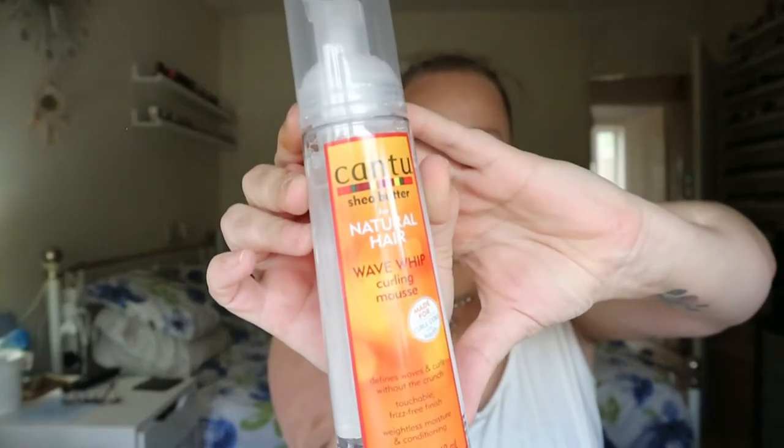I've been out and got some more Cantu - I got the Cantu Natural Hair Wave Whip Curling Mousse, the Coconut Oil Shine and Hold Mist, and the Define and Shine Custard. I've heard about custards on curly girl method and thought I'd give it a go. It was on three for two as well, which is a nice big jar.